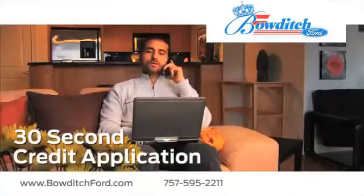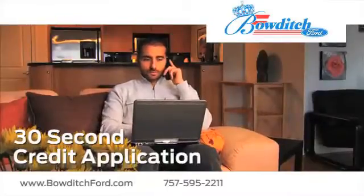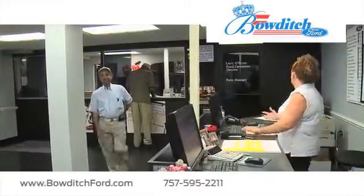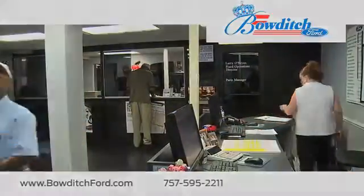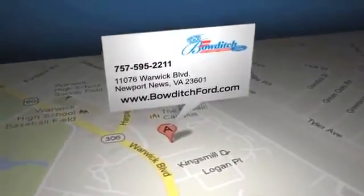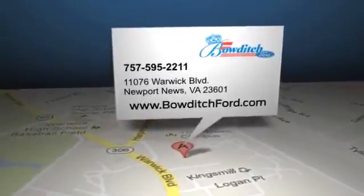Fill out our quick and easy 30-second credit application. And read more about Bowditch Ford to see why we're the right dealership for your next vehicle. Bowditch Ford is located at 11076 Warwick Boulevard in Newport News, Virginia.